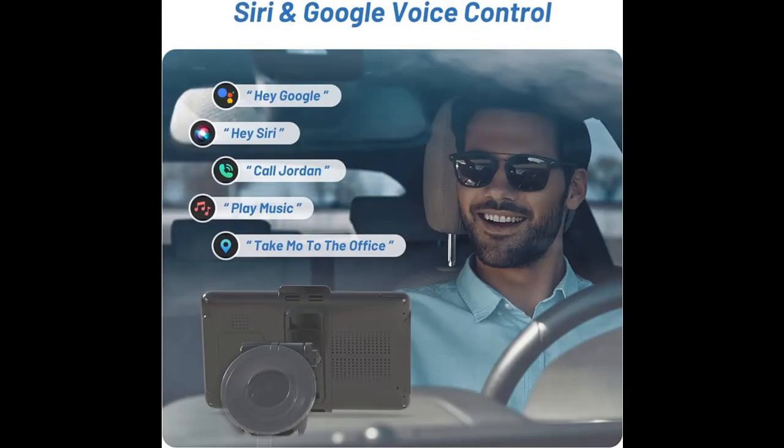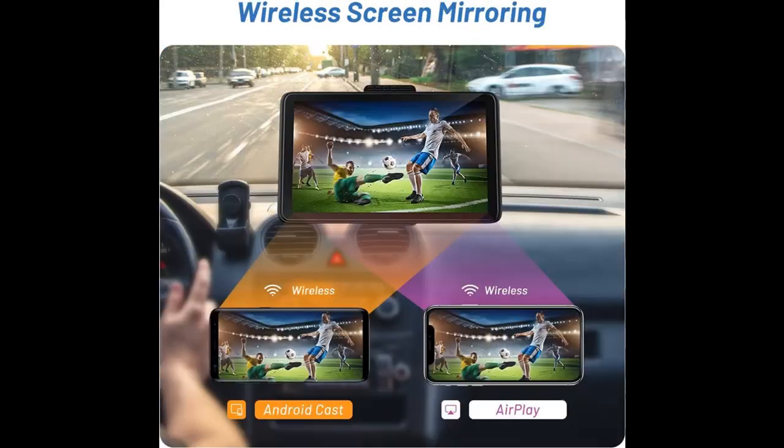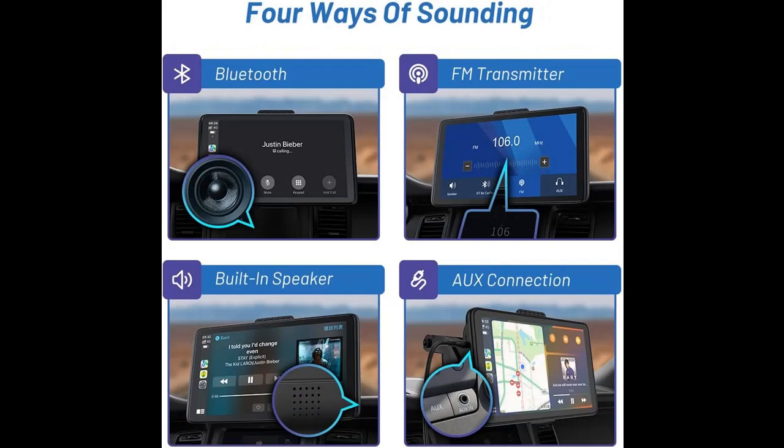Wireless and Wired Android Auto: The Car Radio allows your Android phone to connect to your car's infotainment system via FM or USB cable. You can control it through voice commands or the car's touchscreen, similar to CarPlay. Newer Android phones can connect to Android Auto wirelessly, but older phones still require a wired connection.